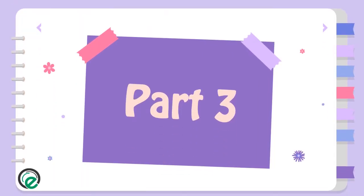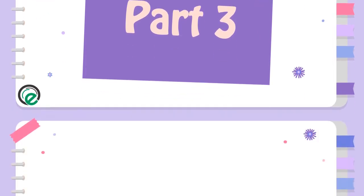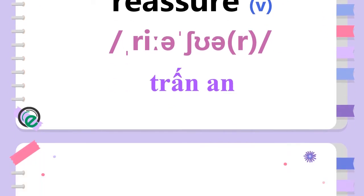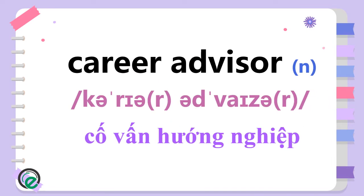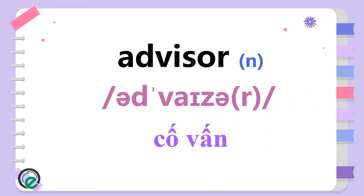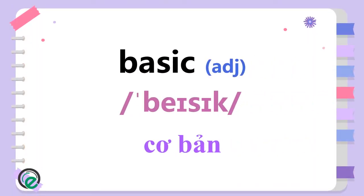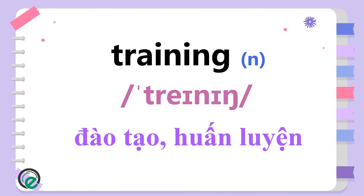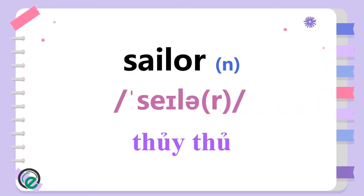Part 3. Reassure. Career Advisor. Advisor. Basic. Medical. Training. Sailor. Navy.